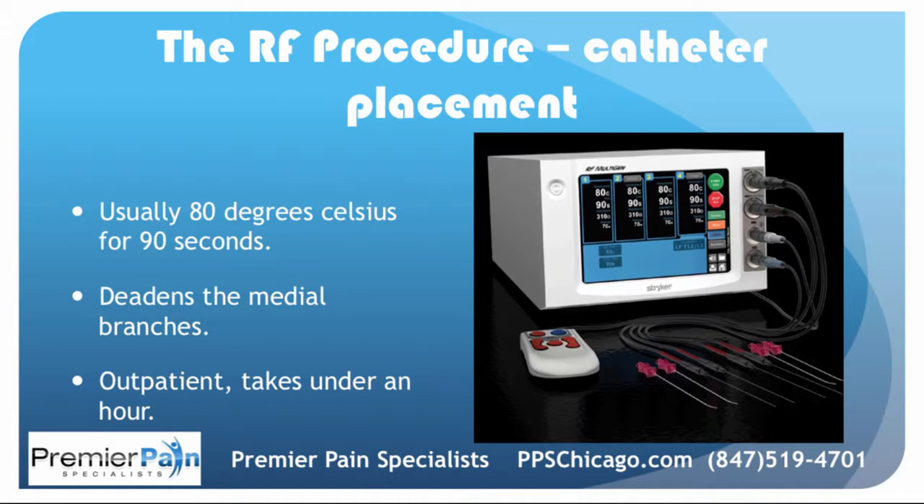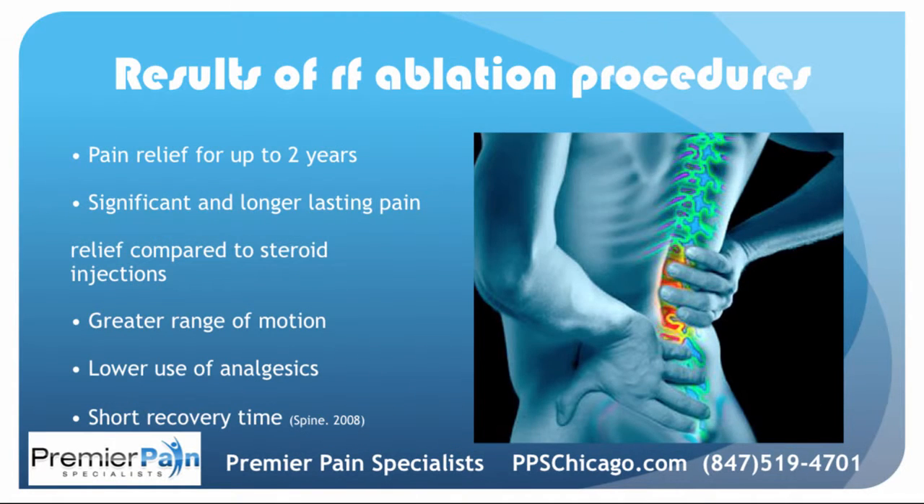It's an outpatient procedure that usually takes less than an hour. You don't have to have sedation for it, but you can. The results include pain relief for up to two years, significant and longer-lasting pain relief compared to plain steroids, greater range of motion, lower use of pain medications, and a short recovery time.